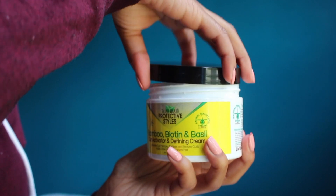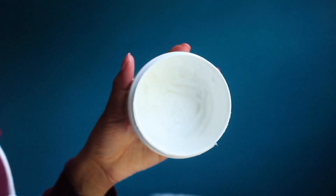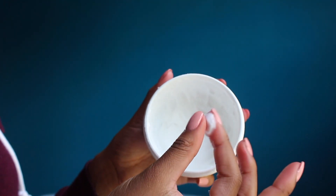Next I love Taliah Waajid — this is the curl activator and defining cream. This smells really good as well. I always go for smell, and I genuinely do get compliments on how my hair smells. As you can see, it has bamboo, biotin, and basil in it, and it keeps my hair really really shiny.